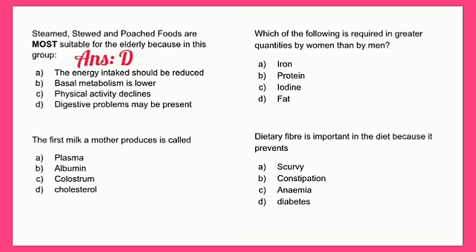The first milk a mother produces is called: A - plasma, B - albumin, C - colostrum, or D - cholesterol. The answer is C - colostrum. Colostrum is the first milk the mother introduces to her baby. It is thicker and more yellow in color than mature milk, fights infections, supports the baby's immune system, and may also prevent jaundice, as it is filled with lots of vitamins and minerals.